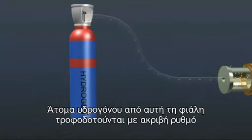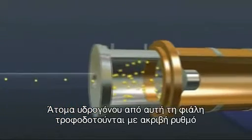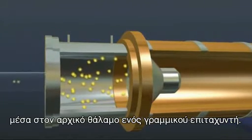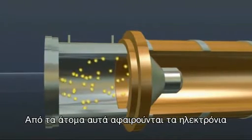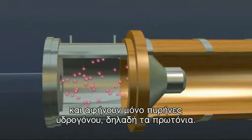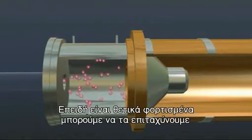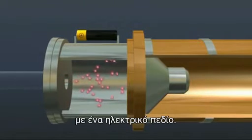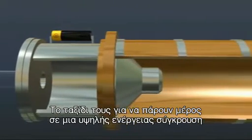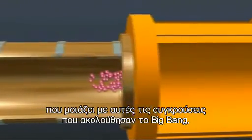Hydrogen atoms from this gas cylinder are fed at a precisely controlled rate into the source chamber of a linear accelerator, CERN's LINAC-2, where their electrons are stripped off to leave hydrogen nuclei. These are protons and have a positive charge, enabling them to be accelerated by an electric field. Their journey to eventually take part in ultra-high energy collisions, similar to those following the Big Bang, can now begin.